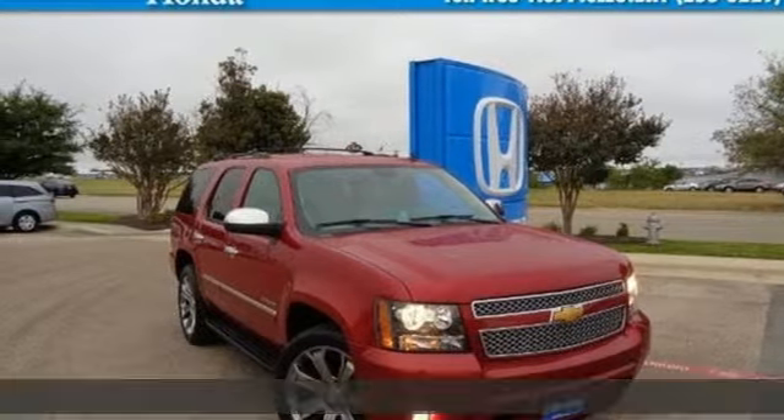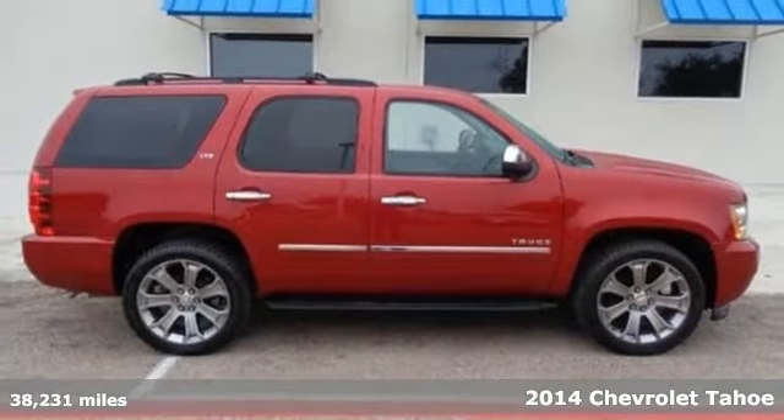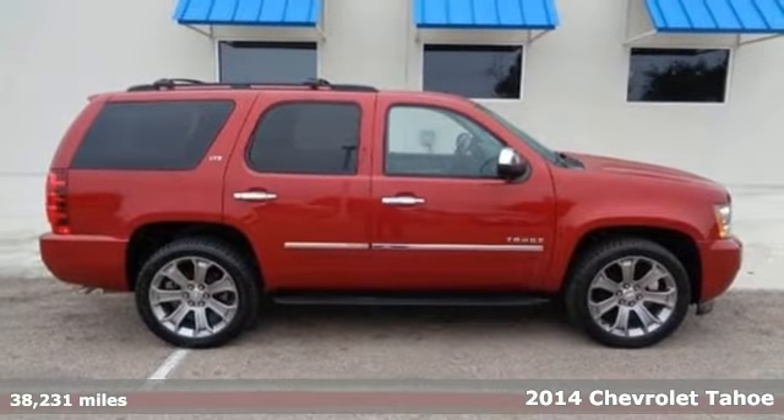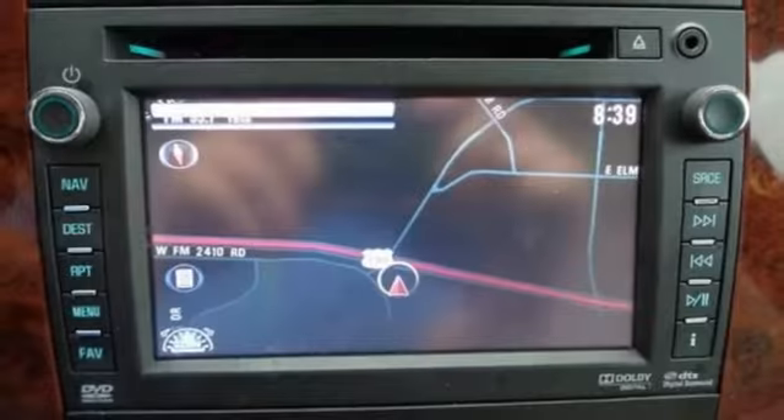Here's a 2014 Chevrolet Tahoe. It's not just brute strength, it's also smart efficiency, with active fuel management technology helping to deliver better fuel economy than any of its competitors.